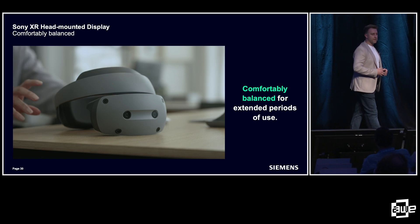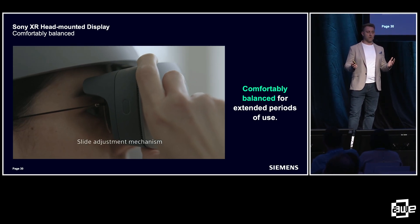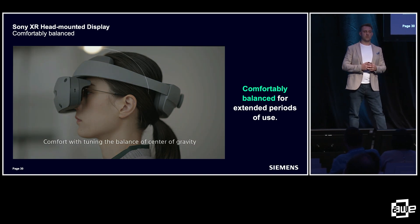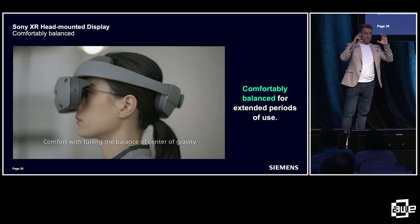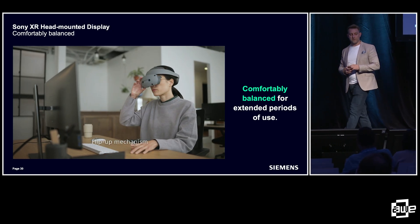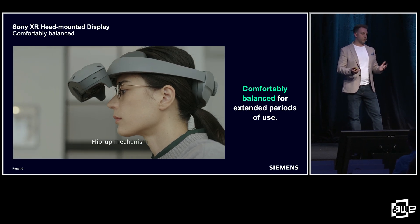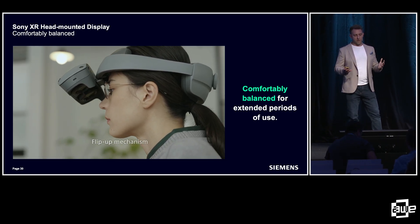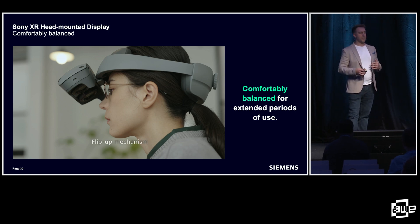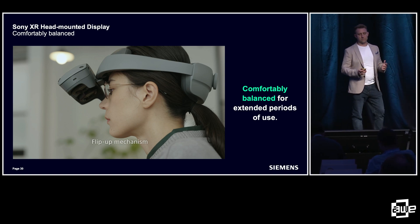The headset itself is very well balanced for longer extended periods of use during a design workflow. It accommodates people who wear glasses — you can move the display back and forward easily without taking your glasses off. And you can easily flip up the visor to reconnect with people in the real world without taking the entire headset off. Between the hardware and the software, we've tried to solve as many of the barriers to entry for designers and engineers to use these tools on a day-to-day basis.